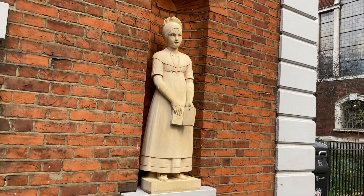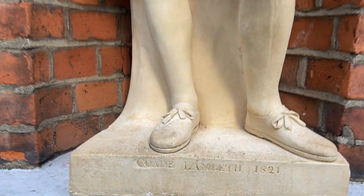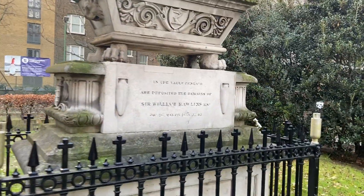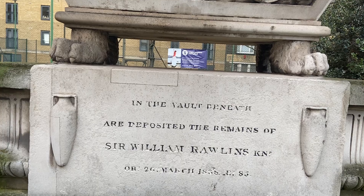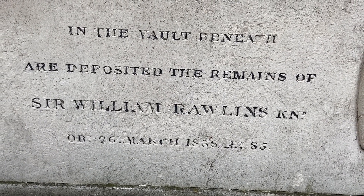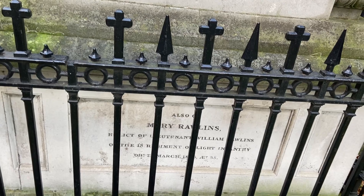There's a date of 1821 — Lambeth, which is a borough just south of the river. And here we have something: it is in the vault beneath are deposited the remains of Sir William Rawlins. It looks like a date of 1836. And it looks like his wife is underneath there.